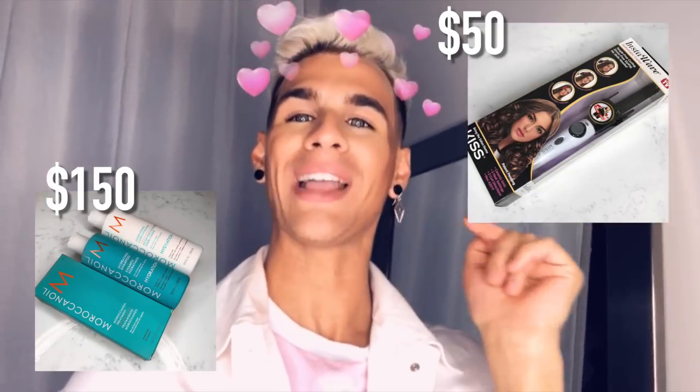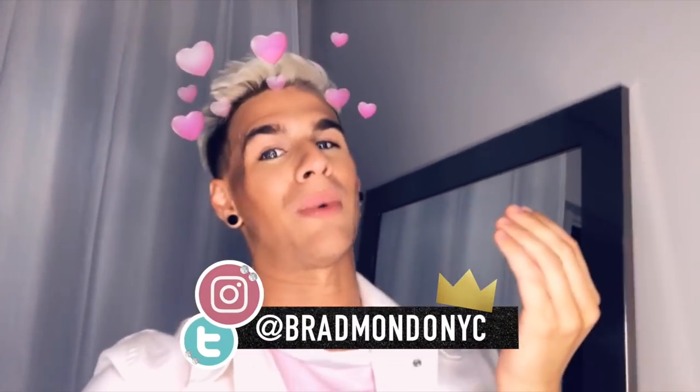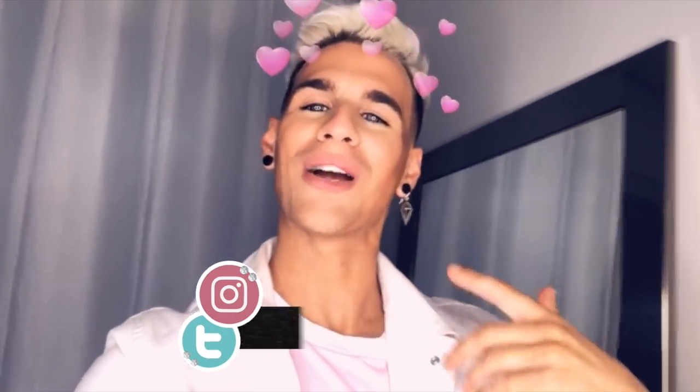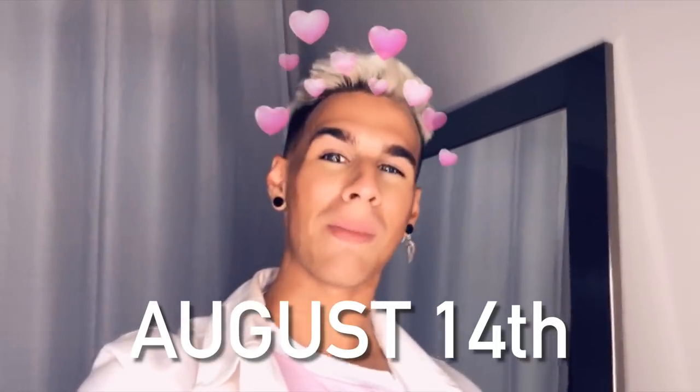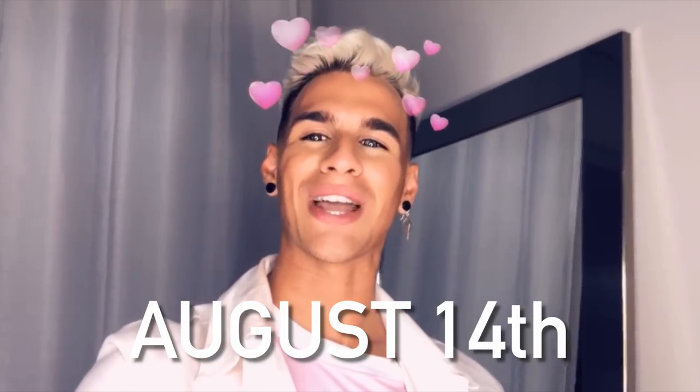Future Brad here — I forgot to mention one other thing before I start this video. I have a giveaway going on right now on my Instagram. All you gotta do to win is follow me on Instagram at brabano_nyc — it'll be linked below. Then tag two of your friends on my most recent post and give that post a like. The winner will be picked on August 14th and I'll post it on my Instagram story, so check it out that day.